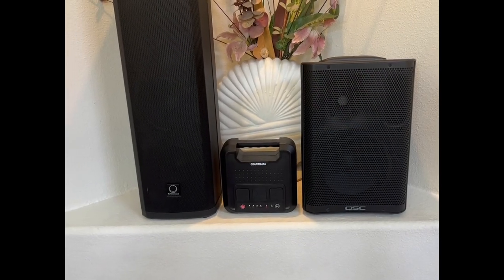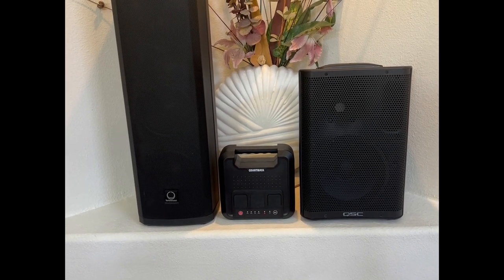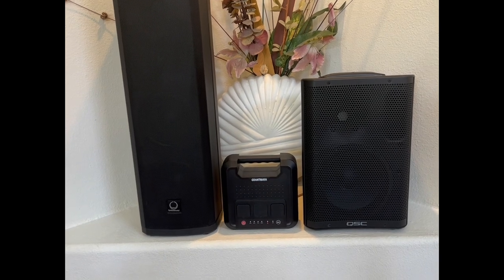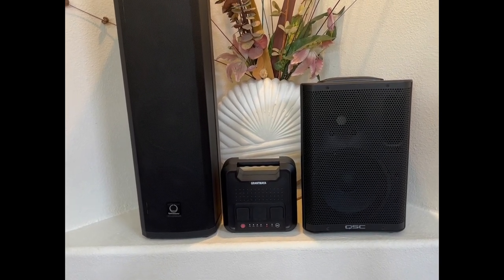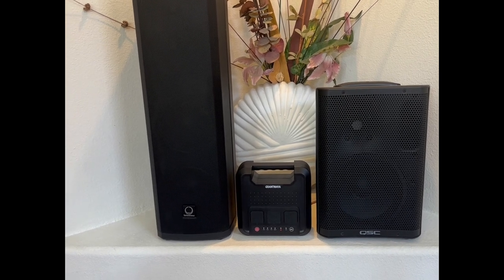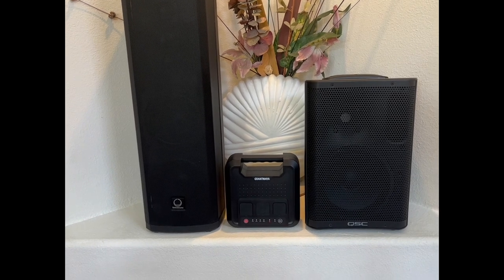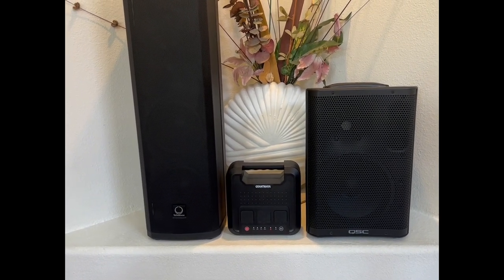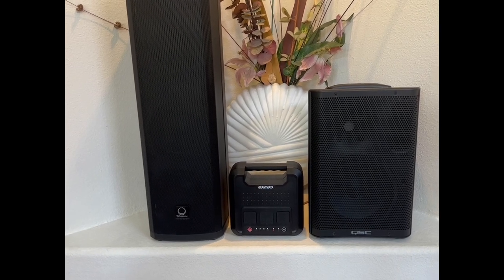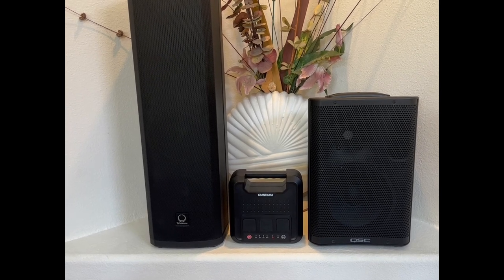The external battery I use is called a Grant Maya, purchased on Amazon for $180. It's 300 watts and has covered AC and USB ports — it's a really good unit. I'll put the link below, but this little 5-pound unit can run either one of these speakers with plenty of power left over.